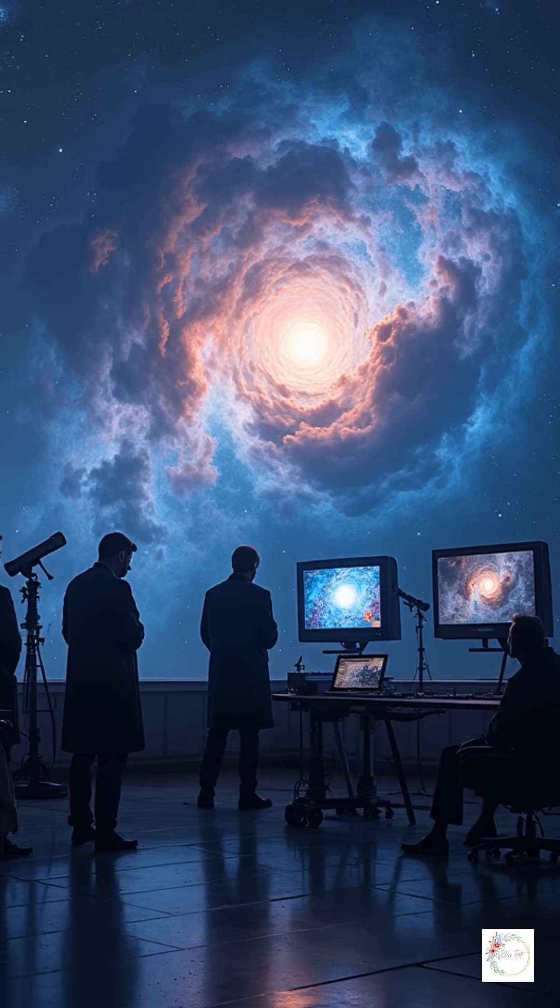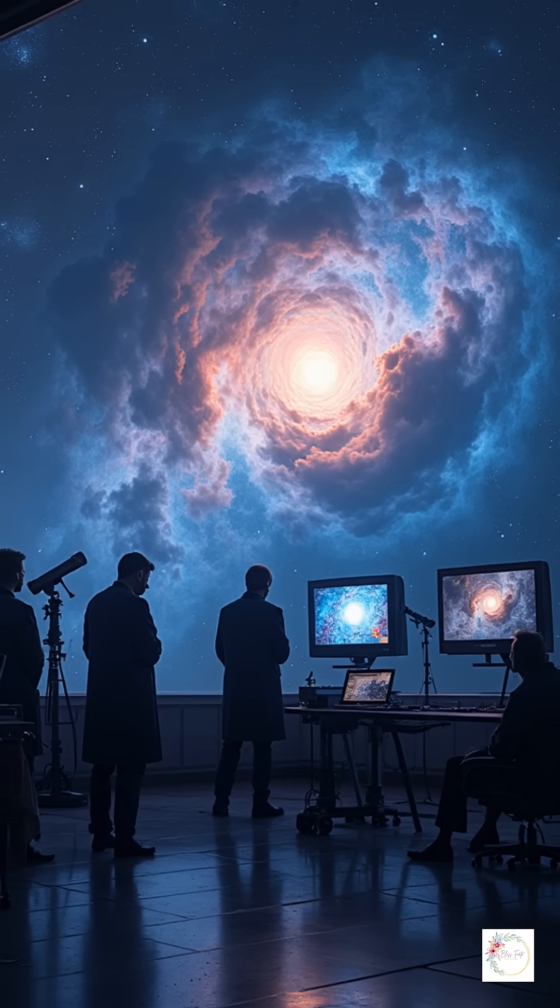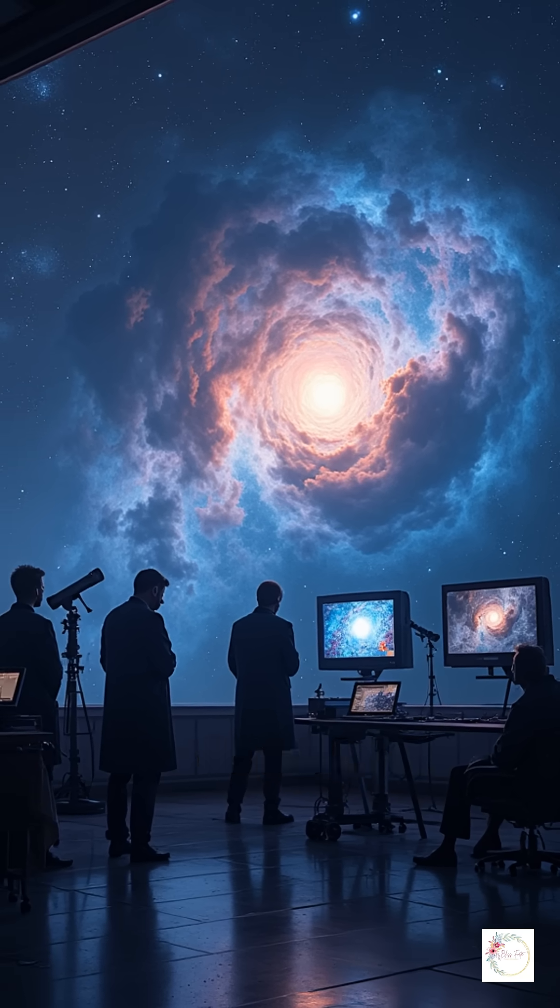Using powerful telescopes and advanced imaging techniques, scientists mapped this giant cloud in unprecedented detail.